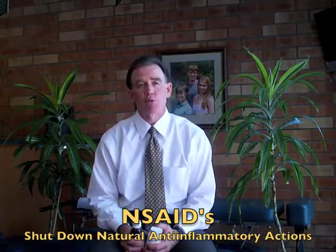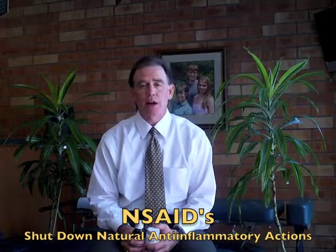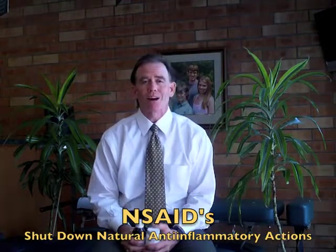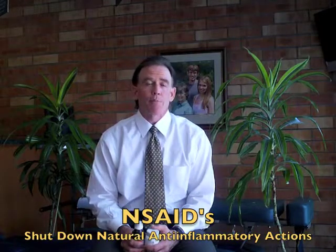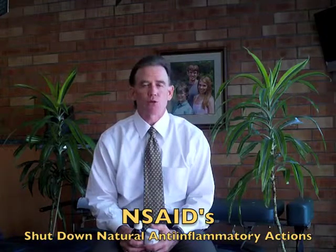Now, most non-steroidal anti-inflammatory drugs like ibuprofen and Tylenol and aspirin lower inflammation in the body by shutting down prostaglandin synthesis. But unfortunately, they also shut down the body's ability to make its own anti-inflammatories or anti-inflammatory prostaglandins.